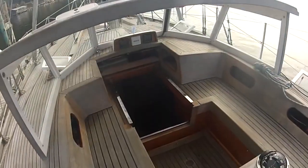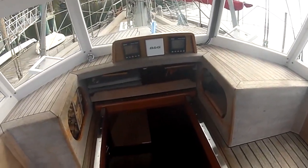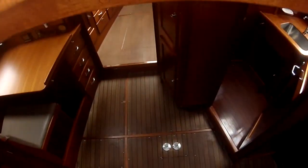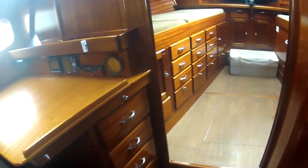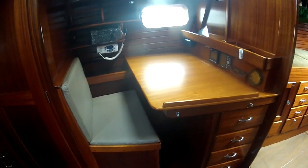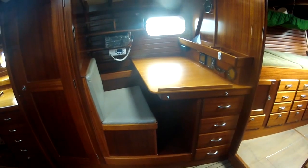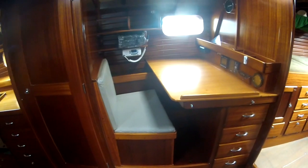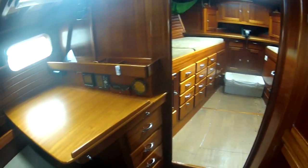Now let's take a trip to the interior. Entering amidships under the spray dodger through the companionway, we enter into a spectacular interior. I was immediately impressed with the fit and finish, reflecting the work of a talented craftsman. Nearly everything is finished hardwood, which feels very warm yet spacious. Directly to port, next to the companionway steps, is a navigation table and settee. Note the copious amount of storage in the way of drawers and lockers.